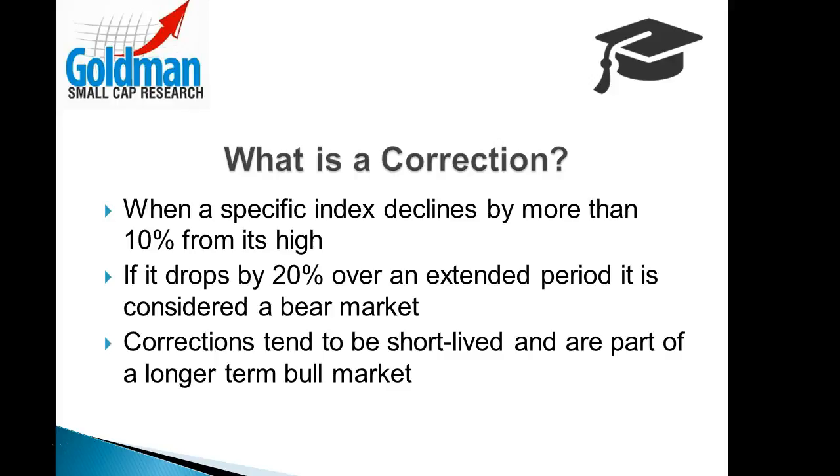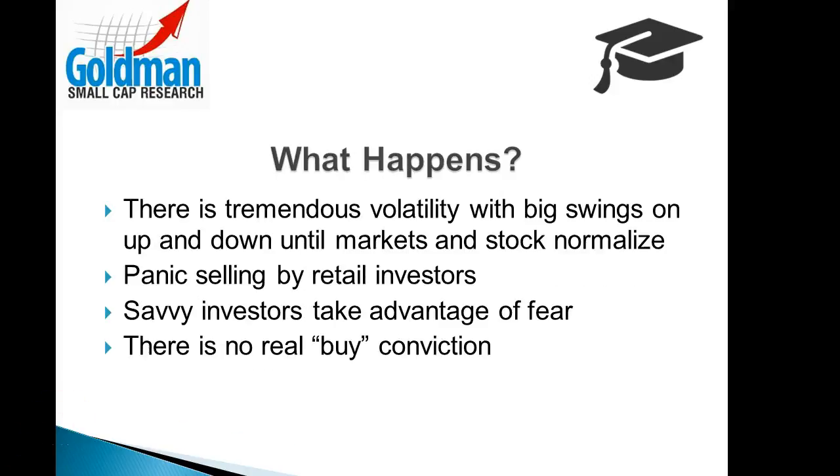A correction should be embraced and not feared, because they tend to be short-lived and are an important part of a longer-term bull market. The most obvious event in a correction is the tremendous volatility and big swings up and down that occur until markets and stocks normalize and then make smaller moves.